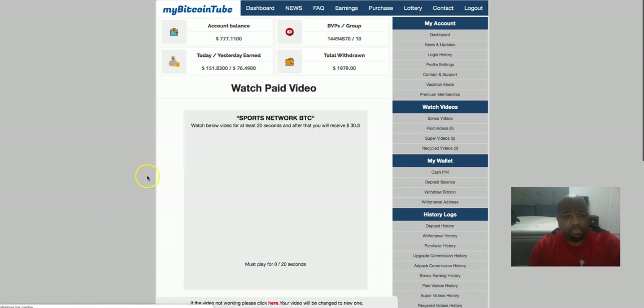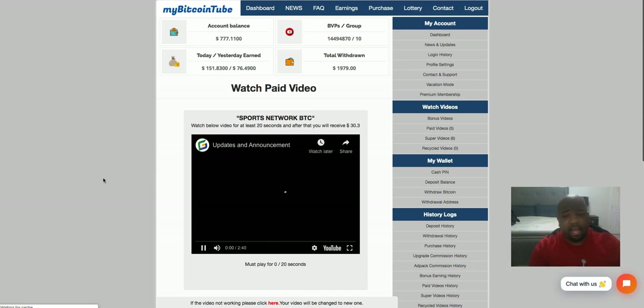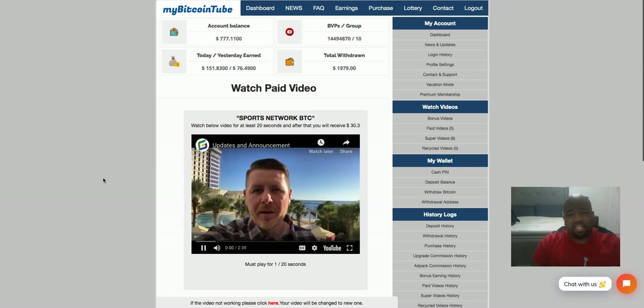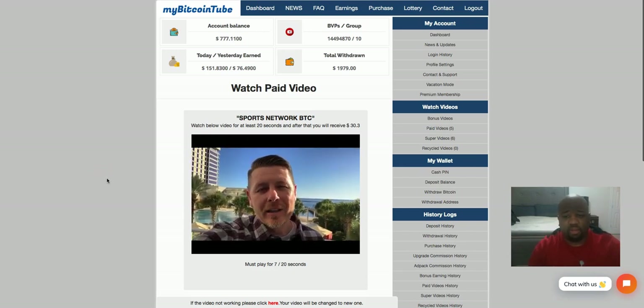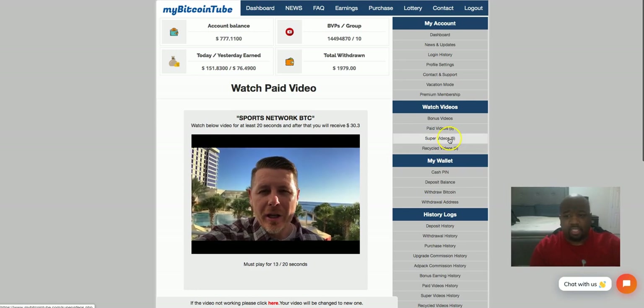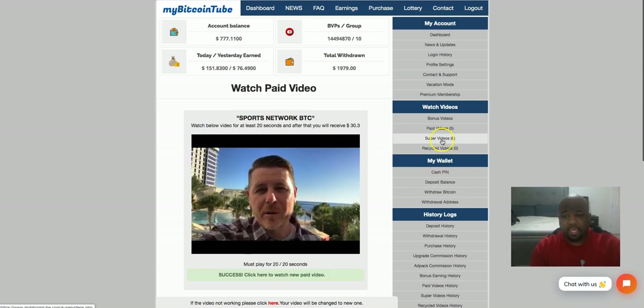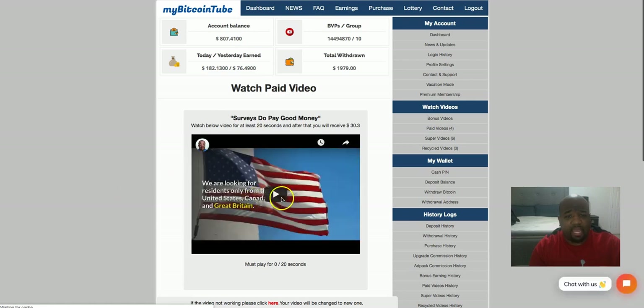As you can see, people are advertising their businesses and other things they're doing within this platform. When you set a video up, you can decide how many views you want. I also have more super videos that have come in — I had four, now I have six — since I'm a premium member I get those super videos throughout the day. My balance now is $807 and I have four more videos left to watch.